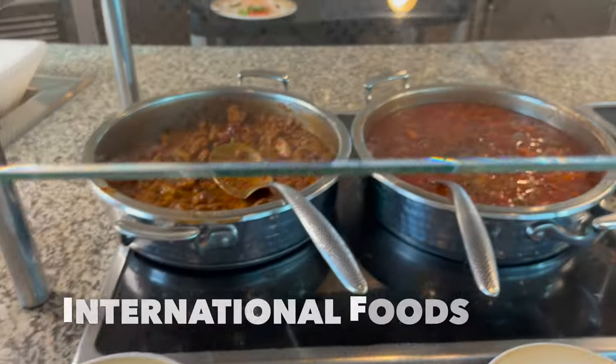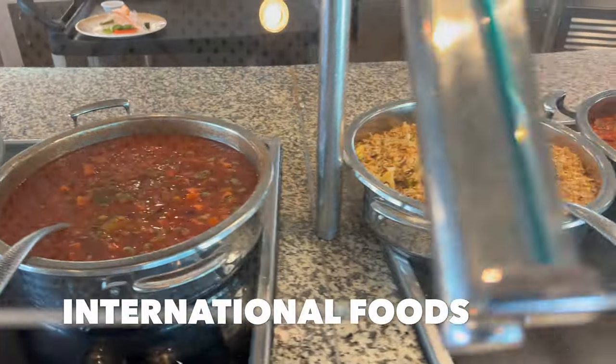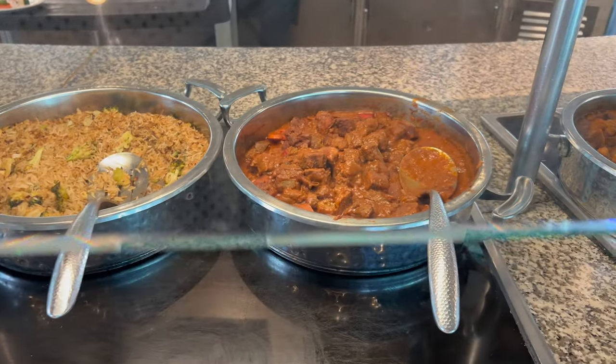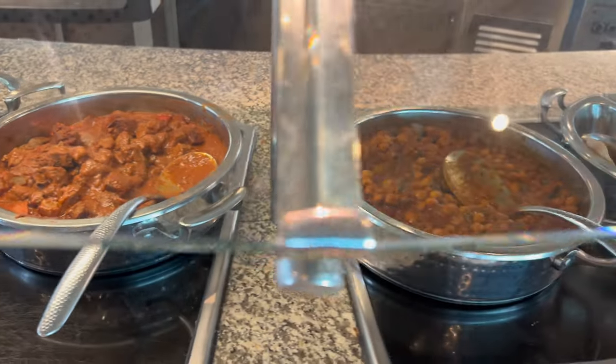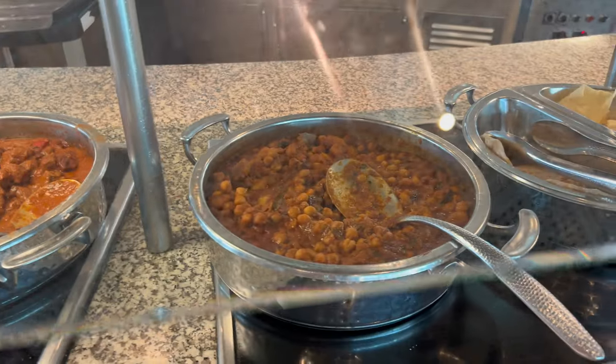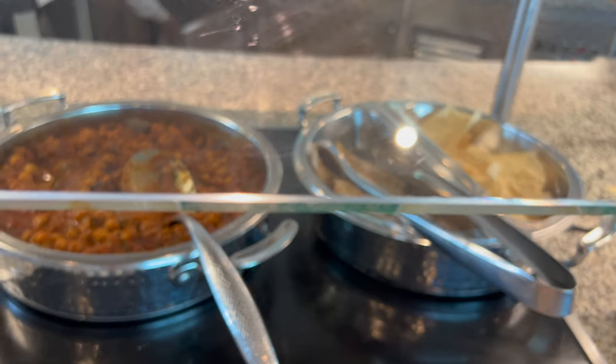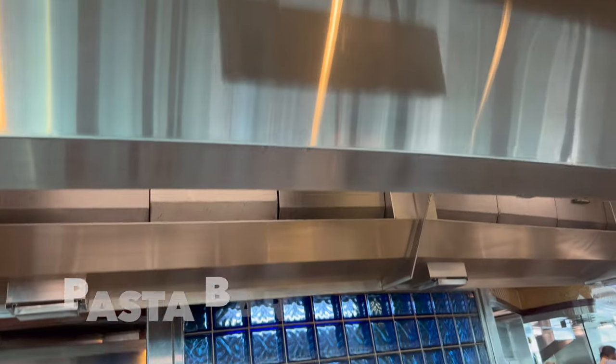Chicken curry, bean stew — kind of a repeat of what we saw on the side. Vegetable fried rice, beef caldereta, chana masala, roti, and papadum. So you've got some international flavors here on this side.